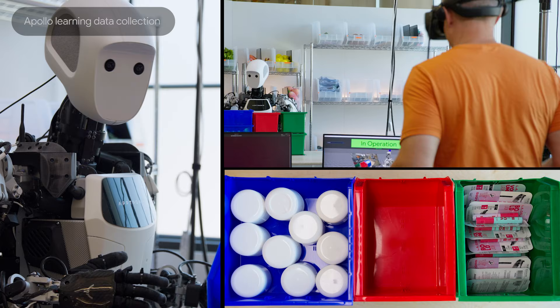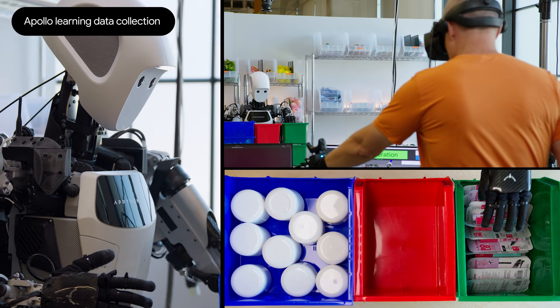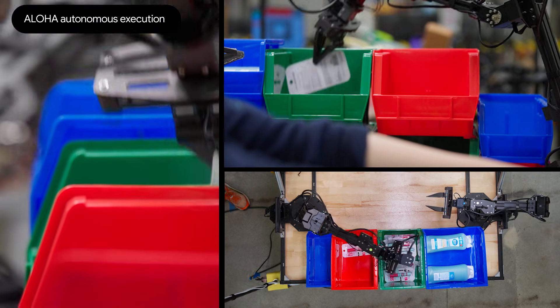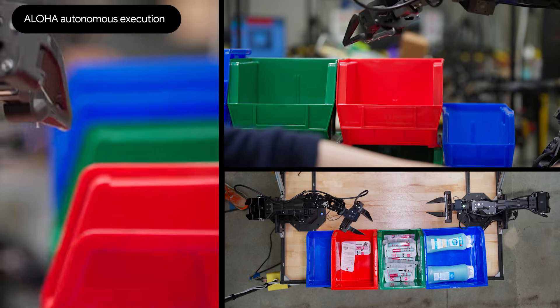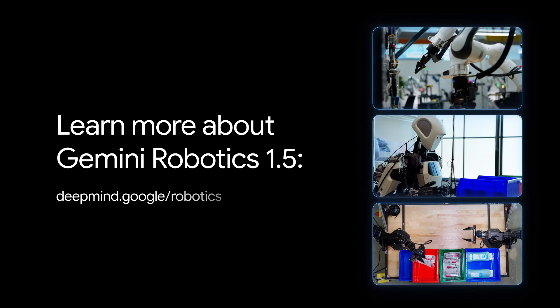In the future, where you might have some robots in a particular application like logistics, or another robot in a particular application like retail, and they're all actually learning from each other — really accelerating the pace at which we can learn to make truly general purpose robots.